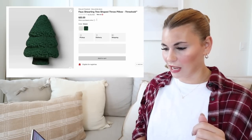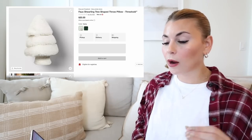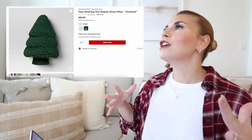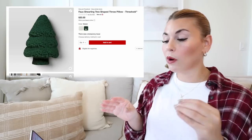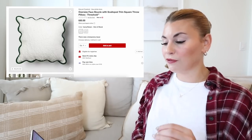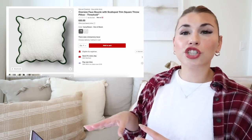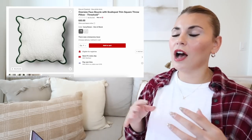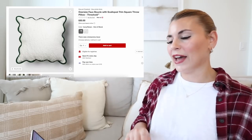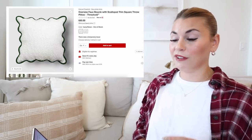This pillow is going to be so popular — the faux shearling tree shape pillow. They had the white/ivory version last year and the green one is new this year. Shearling is so soft and shaped pillows are very popular. Next is the oversized faux boucle with scallop trim square pillow, coming in red trim and green trim — it pairs beautifully with the scallop trees. Scalloping has been really popular since spring and I love the wavy edge effect. Very unique for Target.